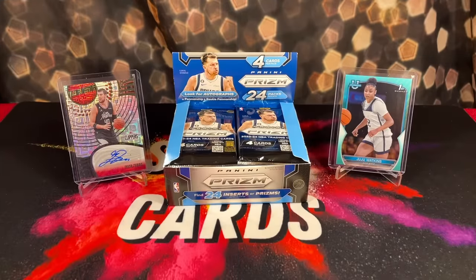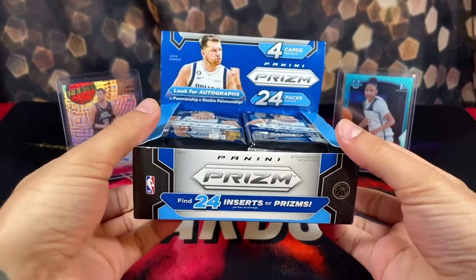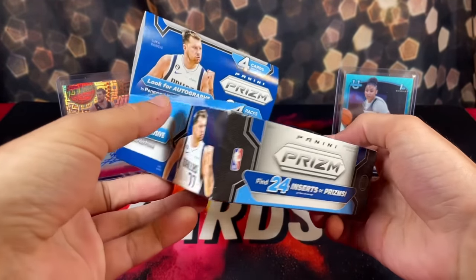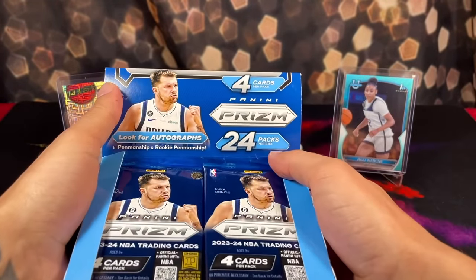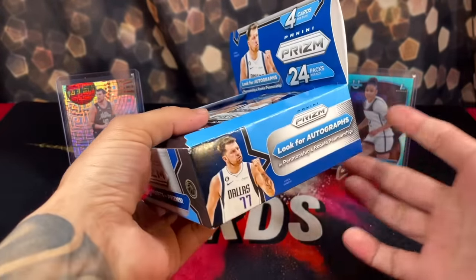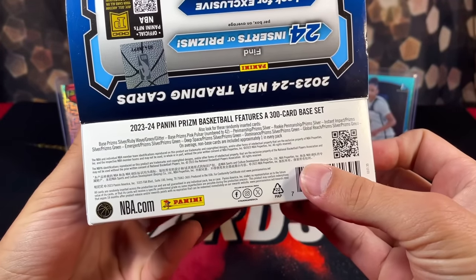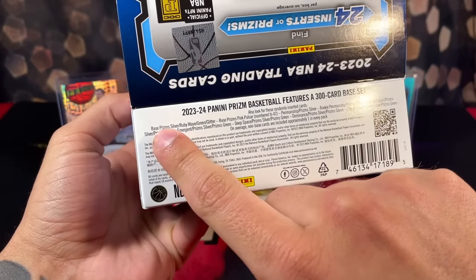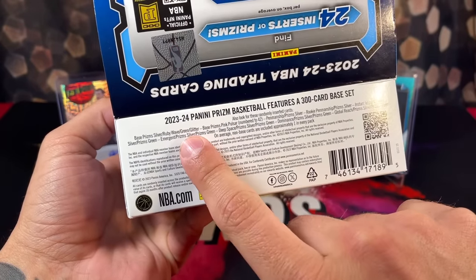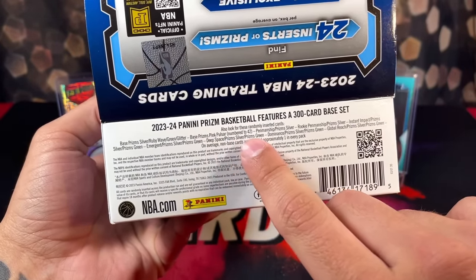As you guys saw from the card hunting side of the video, we found this brand new entirely full 2023 Prism basketball retail box. There are 24 packs inside, four cards per pack, at four dollars per pack — so around a hundred dollars per box. The parallels we get to chase after include silvers, ruby wave parallels, greens, and glitters. There's one numbered parallel: the base prism pink pulsar numbered to 42.